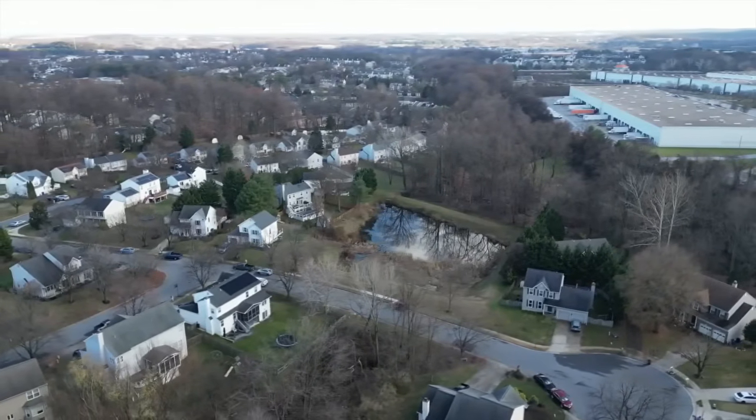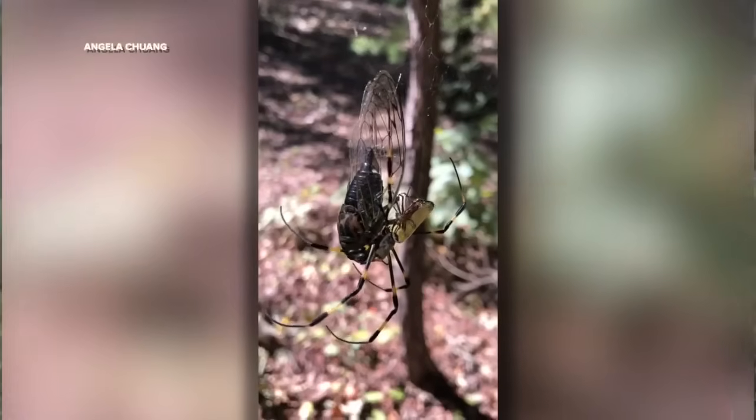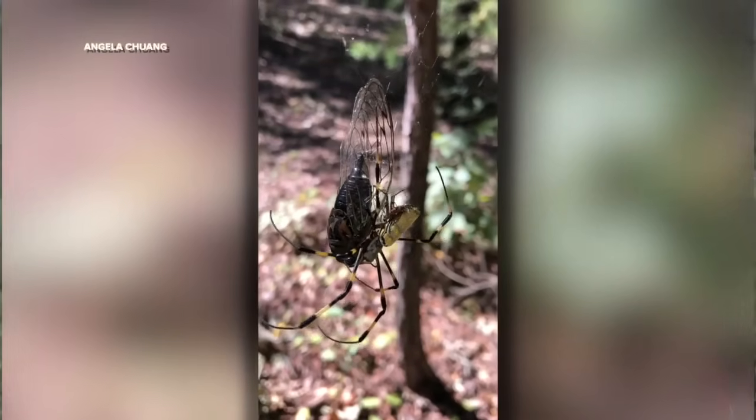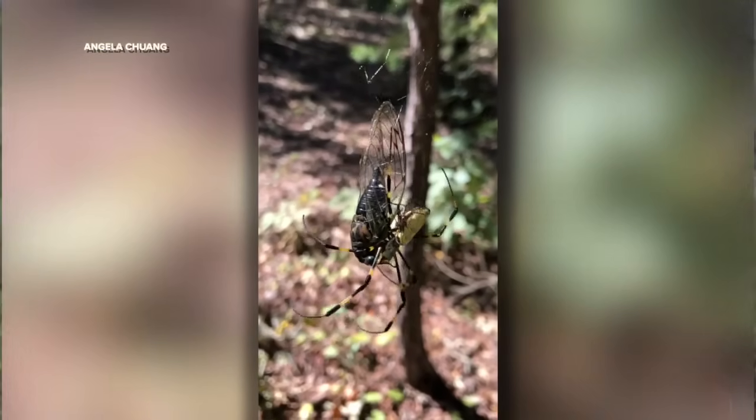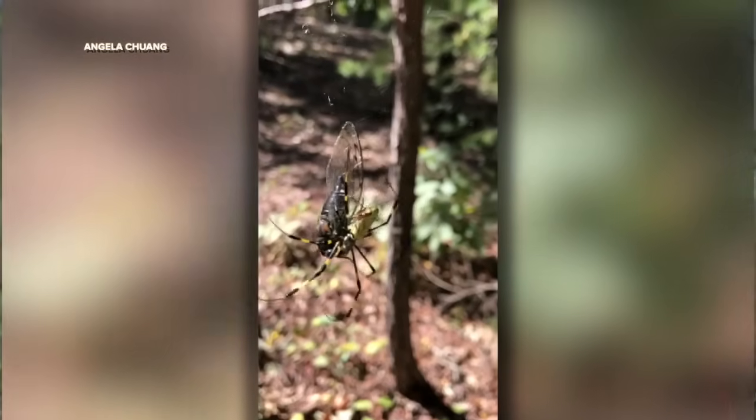We did a modeling study where we looked at occurrences of these spiders in their native range in East Asia, then extracted the environmental variables and projected it to North America to tell us what parts of North America have climates most similar to their native range. We were surprised — where they are incredibly abundant and successful in the southeast is not even a very high match. In fact, there's a much higher match in the northeast and around the Great Lakes.